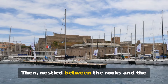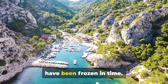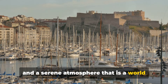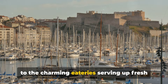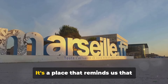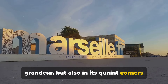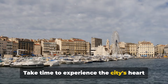Then, nestled between the rocks and the sea, we find the quaint Vallon des Auffes — a small fishing haven that seems to have been frozen in time. Picture a tiny harbour filled with traditional fishing boats, old-world houses interspersed with modern touches, and a serene atmosphere that is a world away from the hustle and bustle of the city. From the traditional nets hung out to dry to the charming eateries serving up fresh seafood, Vallon des Auffes is a slice of authentic life in Marseille. Marseille's beauty lies not just in its grandeur, but also in its quaint corners and stunning vistas.